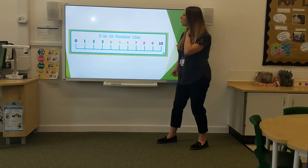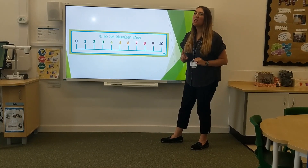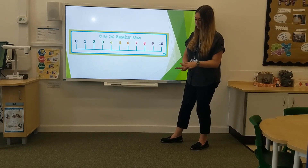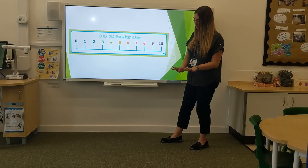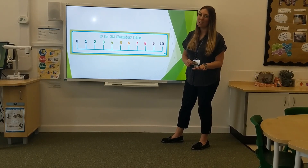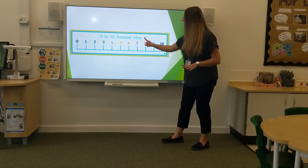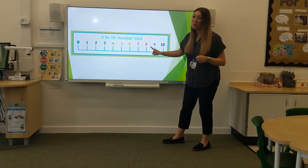Let's check on the number line. One less than five is four. Fantastic. Let's do one more of those. What's one less than nine? I think I know the answer. One less than nine is... eight. I was right. I wonder if you were right too.